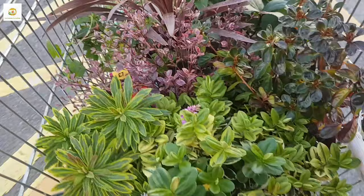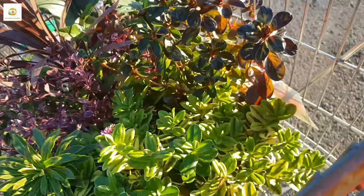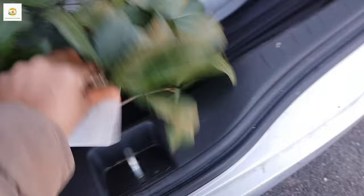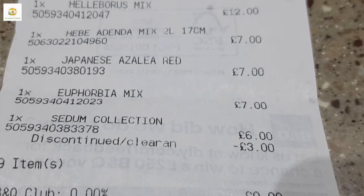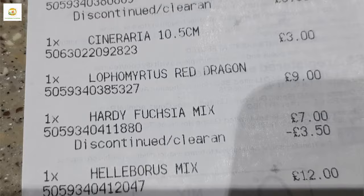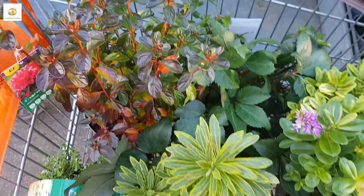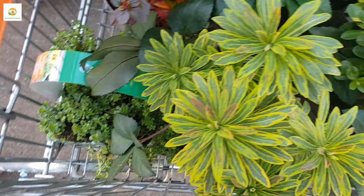I've paid for them and now I'm going to put them in my car and show you the receipt. This is B&Q, a DIY home and garden store, and their prices are very reasonable. My total bill was £55 — it was £65 so there was a £10 reduction. I got euphorbia, sedum, Japanese azalea, hebe, hellebores, hardy fuchsia, lophomyrtus, cineraria and cordyline. I'm really happy with my purchase today and it cost much less than I expected. I'd really recommend visiting the garden center this time of year to get some treats for yourself. I hope you enjoyed today's video — see you next one, bye bye!